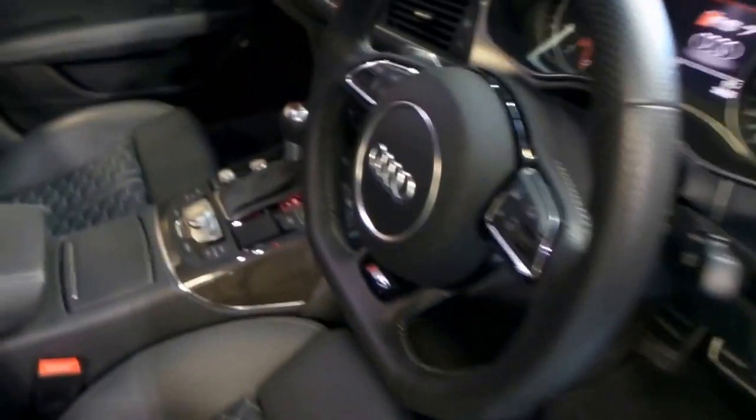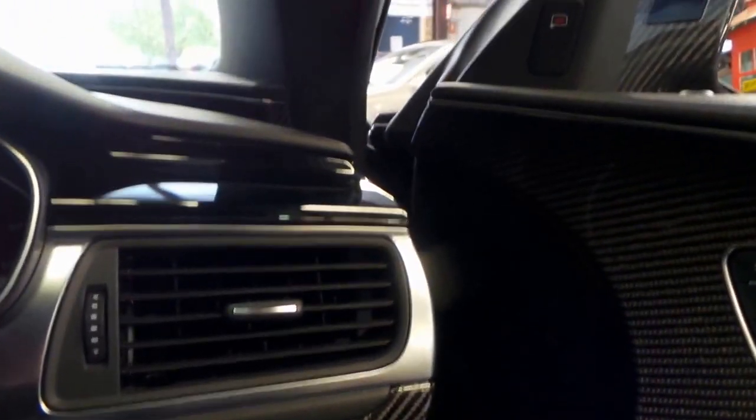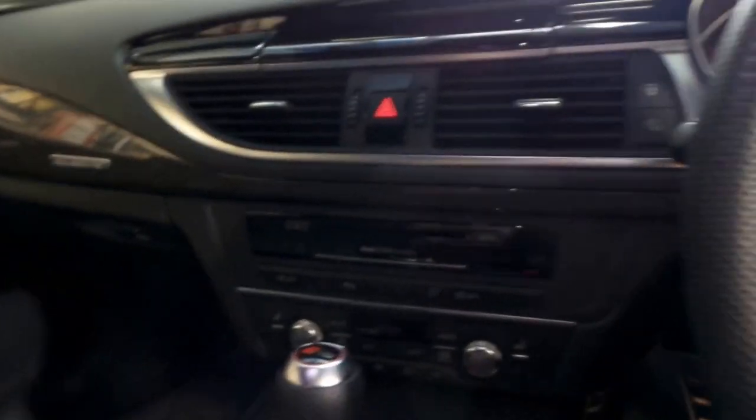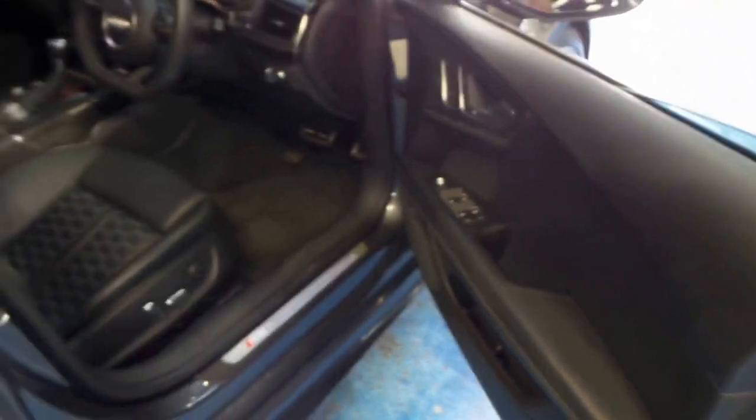It's got the lights in the door sills here. It's a 2014 model and it's done 30,000 kilometres. These are a very special car — it's got the utility of a four-door hatch, but it gets from zero to 100 in under four seconds.